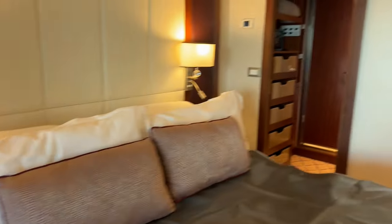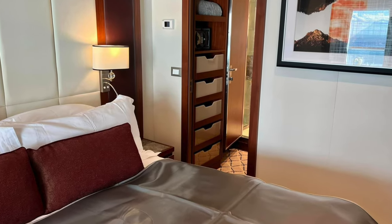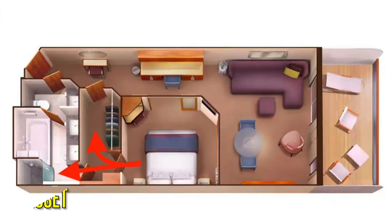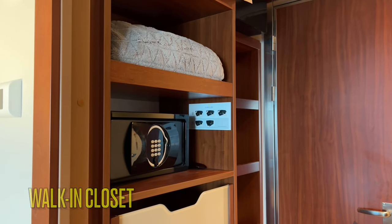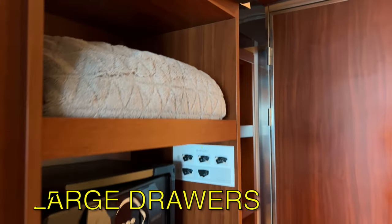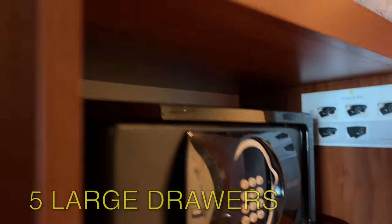You can access both the walk-in closet and the bathroom from a door in the bedroom. The wardrobe is located between the sleeping area and the bathroom, and this is one of the most loved features of Seaborn cabins. Immediately next to the bedroom you'll find a console with three shelves and five drawers. On the top you will find your life vests, then a shelf with a plush blanket for your use during the cruise, and a small safe.